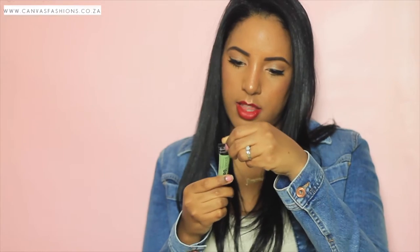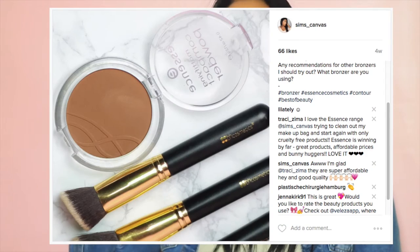The other concealer I want to talk about is the green one from LA Girl. I use this to hide pigmentation — if you have red spots from pimples that look sore, green concealer covers that and deals with the redness on your skin. It's a color corrector — it erases the redness so when you put foundation on top, you don't see any redness coming through.